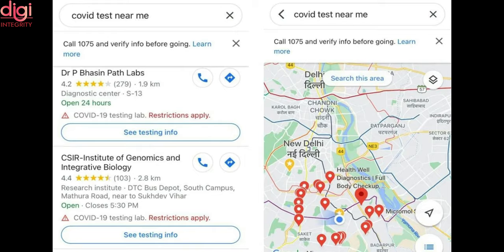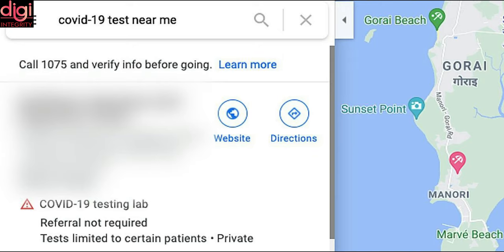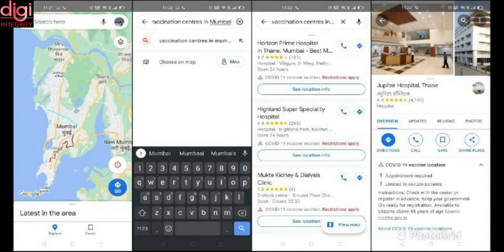To find COVID-19 test centers, search for 'COVID-19 test centers near me' on your map app or browser. The exact search string may vary slightly, including 'COVID test near me' or 'COVID test centers'. The results panel will show a list of COVID-19 testing centers in the vicinity arranged by proximity. Each result also carries contact info for the pathological laboratories and a rating for their services.